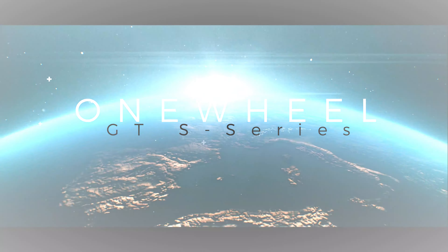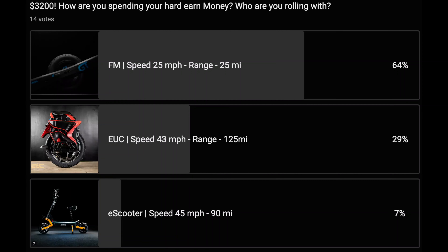Let's talk about the most popular PV on the planet right now, the Onewheel GTS Series.